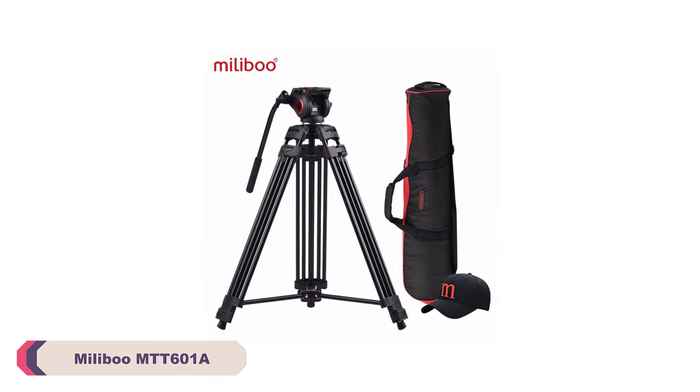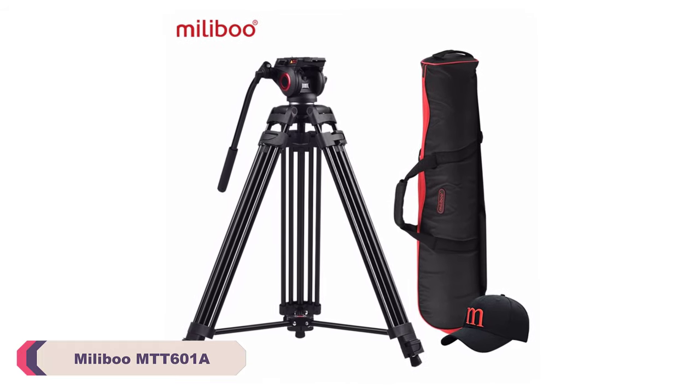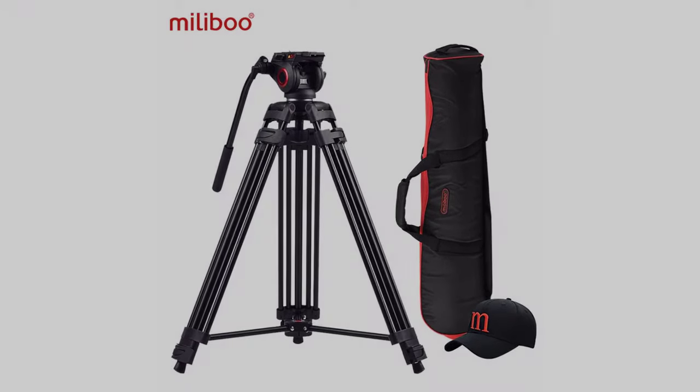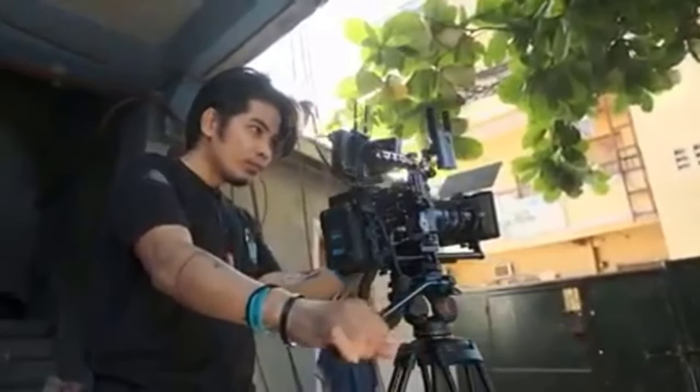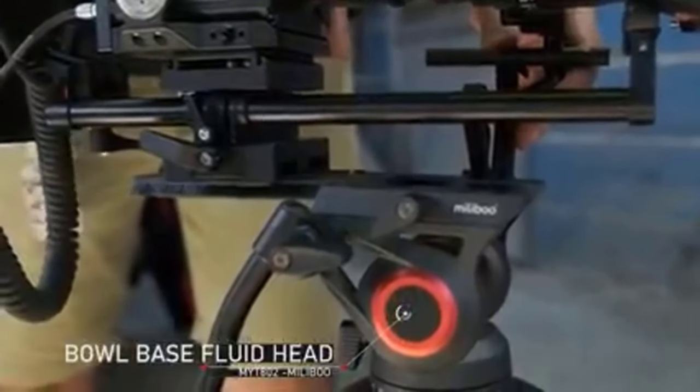Number 4: Milibu MTT 600 1A Camera Tripod Stand. The tripod's construction is impressive, boasting a robust aluminum body that ensures durability without compromising on weight. At 4,000 grams, it strikes a perfect balance between being sturdy and portable. The build quality instills confidence, making it suitable for a variety of environments and shooting conditions.